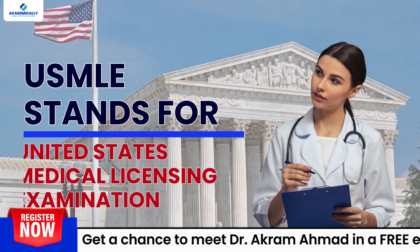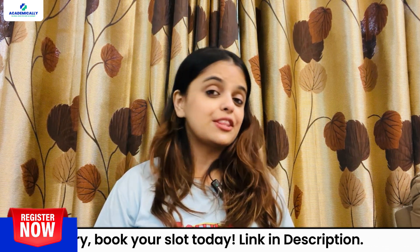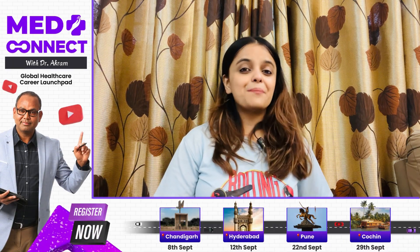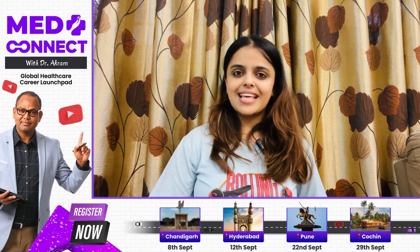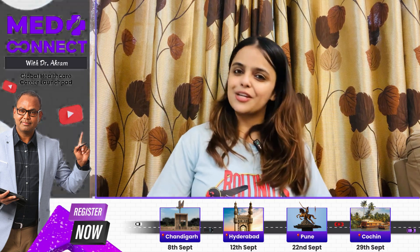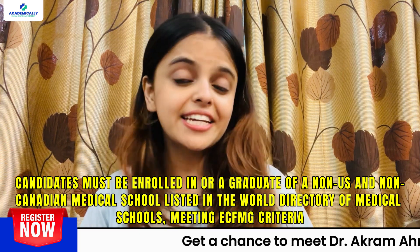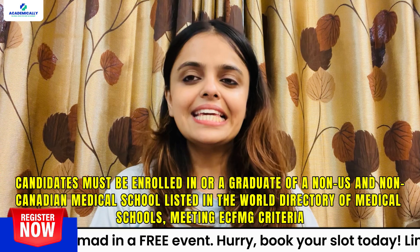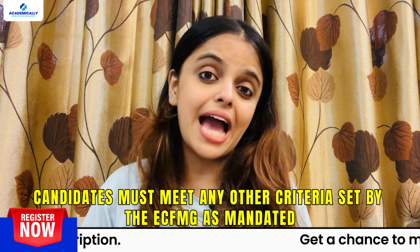The USMLE, United States Medical Licensing Examination, is the registration exam to build your medical practice in the United States. This exam is conducted by the FSMB and NBME. With this exam, you can become a licensed doctor in the United States of America. To be eligible, candidates must be enrolled in or a graduate of a non-US and non-Canadian medical school listed in the World Directory of Medical Schools meeting ECFMG criteria, and must meet any other criteria set by the ECFMG as mandated.